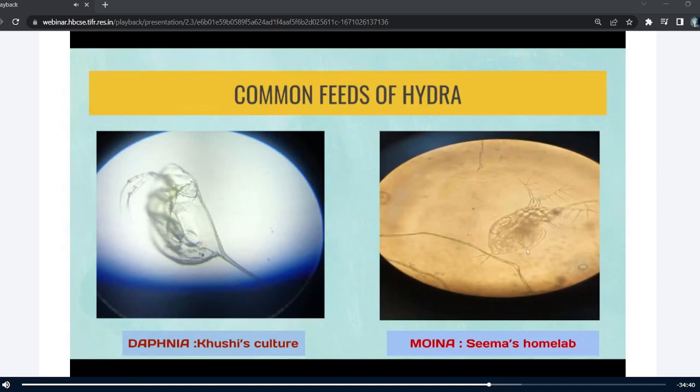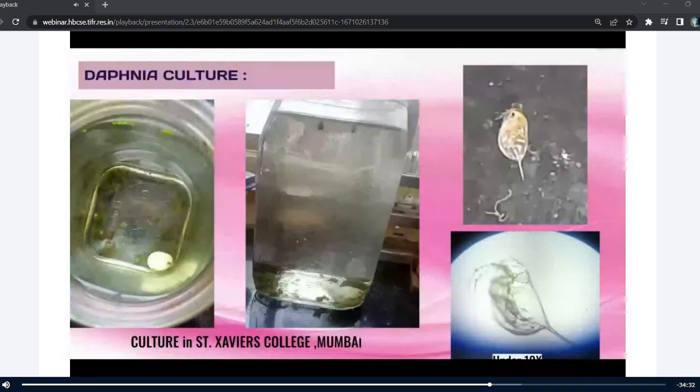These two are the most common feeds of hydra. Daphnia is cultured — I have cultured it in my college laboratory, and Seema had cultured moina before. The jar full of water was brought by my professor, and we feed them on alternate days, feeding yeast balls mixed with water.